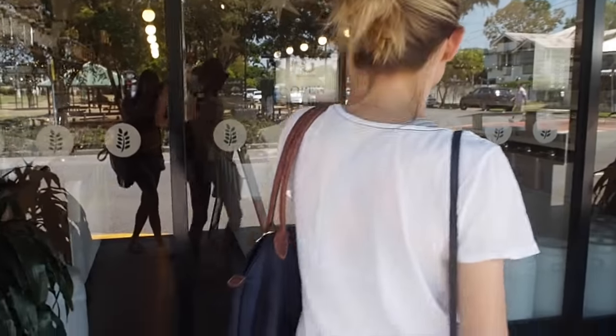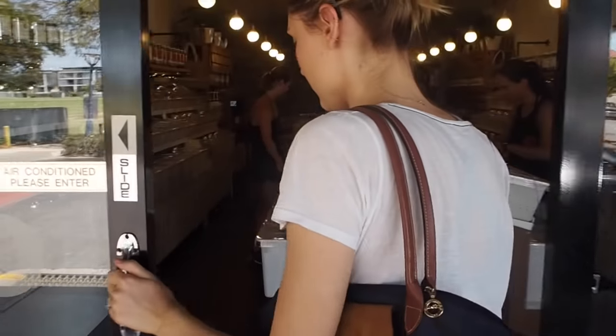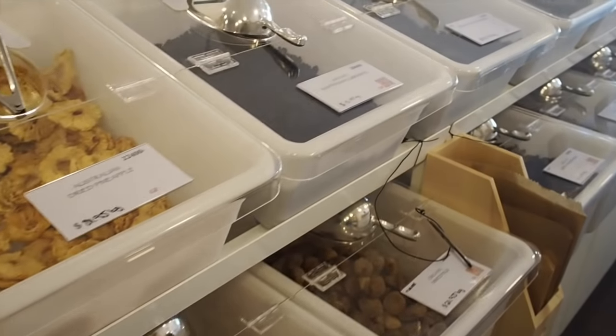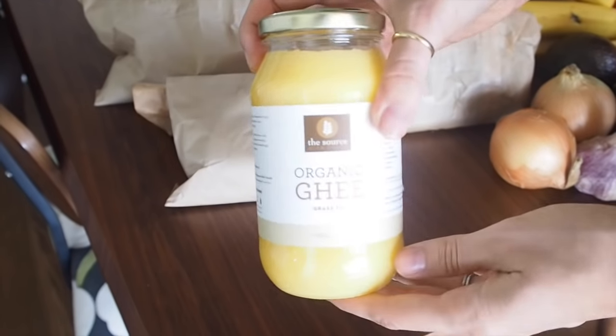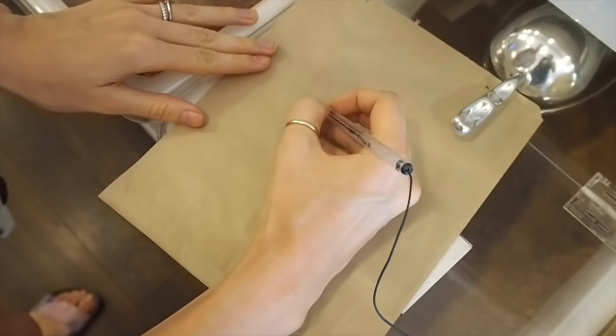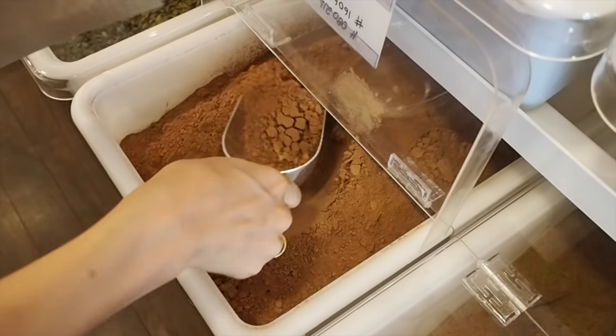The first place we went to was a place called Source. They do really nice dry goods — you don't have to waste plastic bags — and they have a lot of really good organic and natural products. So I bought some grass-fed organic ghee. I also picked up some raw cacao powder and cacao nibs for smoothies.